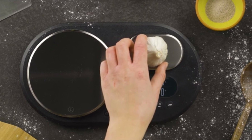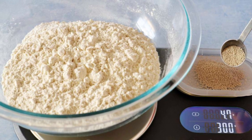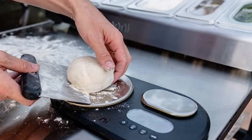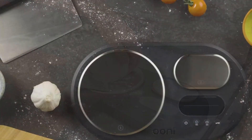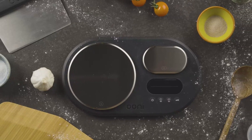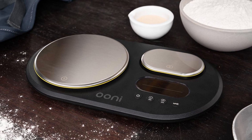Ideal for pizza makers, bakers, and anyone who needs precision in the kitchen, the Uni Dual Platform Digital Scale ensures that your dough and toppings are measured perfectly every time. Key features include a sleek stainless steel finish, a clear digital display, and the ability to switch between metric and imperial units. Its compact design makes it easy to store, and the tare function allows you to zero out the scale for weighing multiple ingredients in the same bowl.